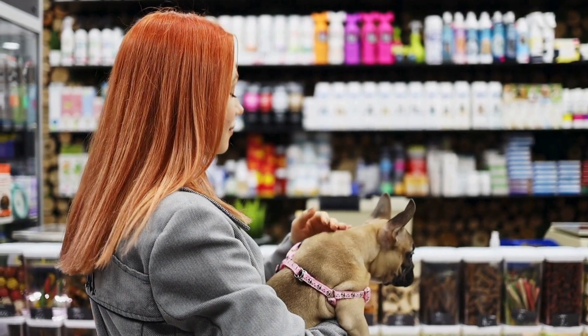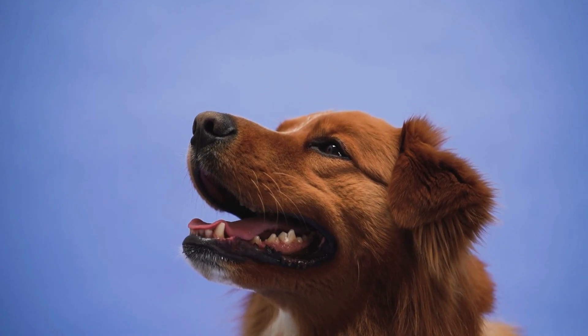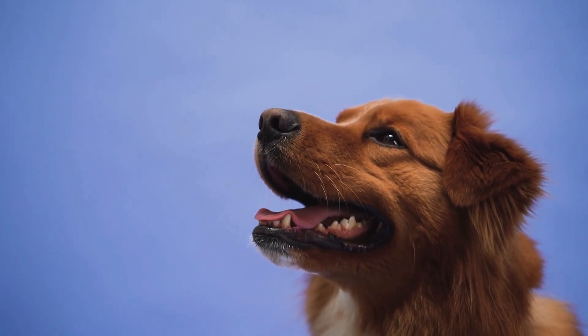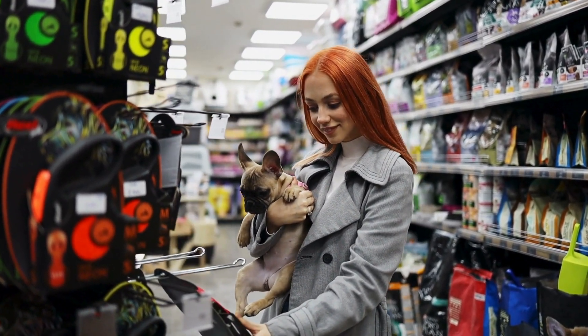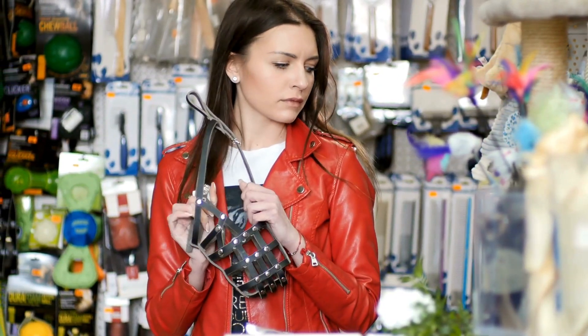These colors are supposed to catch our eye, not that of our dogs. Recent studies suggest that the colors dogs do see are, quite surprisingly, blue and yellow. So next time you're picking a toy or accessory for your furry pal, stick to shades of blue or yellow. These colors stand out to them the most, making playtime more exciting and engaging from their perspective.